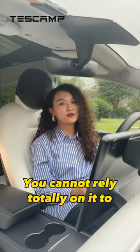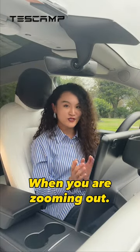You cannot rely totally on it to guarantee your safety, but it will get your attention back when you are zoning out.